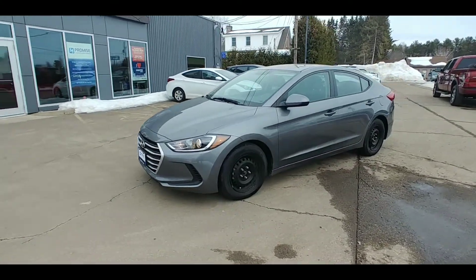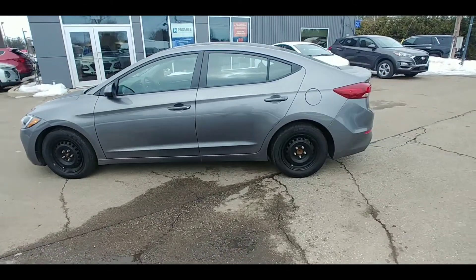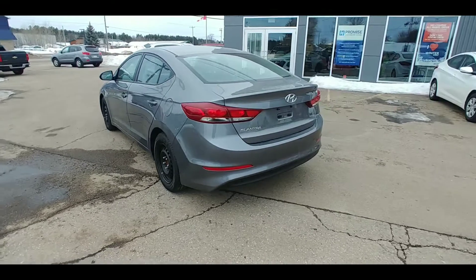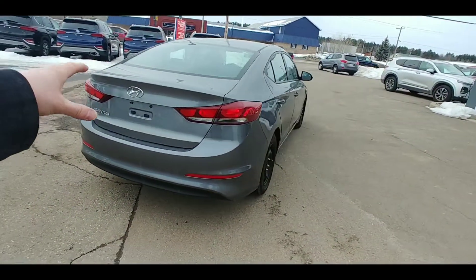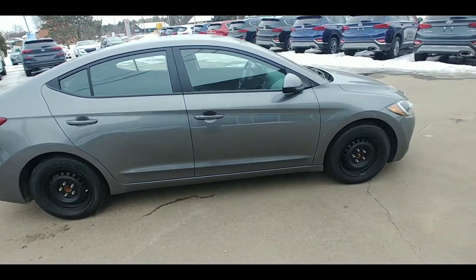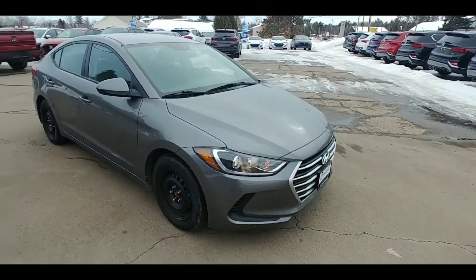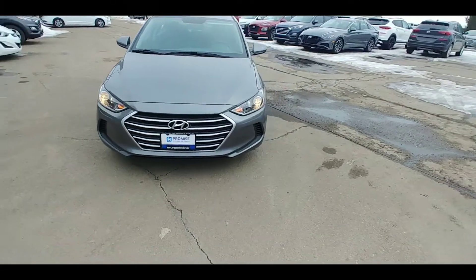All right folks, let's have a look at this 2018 Hyundai Elantra. This is the manual transmission package — beautiful car with a nice dark gray color. It's a sedan package, so you've got a big spacious trunk in the rear, three seats for your rear passengers, and lots of room in that second row. This car is currently equipped with winter tires, and there should be a second set of summers that come with it as well. Coming around the front, we've got the daytime running lights on, looking sharp.